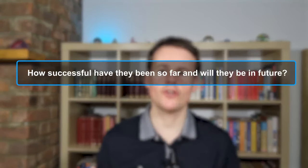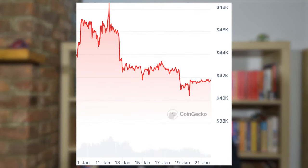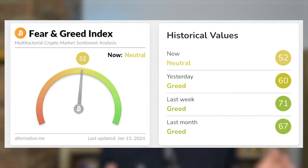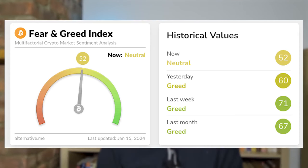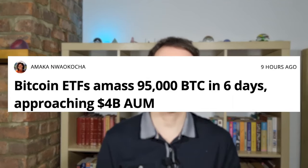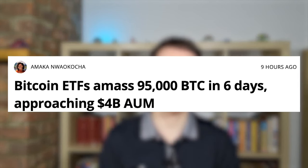Let's look at the United States Bitcoin spot ETFs and how successful they've been so far. The hype surrounding them before approval was that they might lead to a huge increase in the price of Bitcoin, and that hasn't happened, leading it to be called a 'sell the news' event, with the fear and greed index falling to neutral for the first time in months. However, the Bitcoin spot ETFs held 95,000 Bitcoin after only six full days of trading, with assets under management nearing $4 billion.